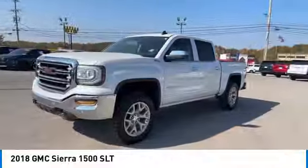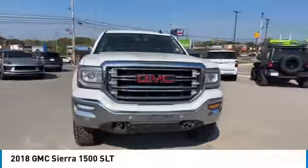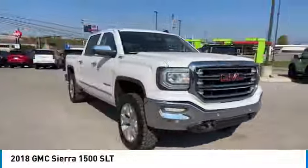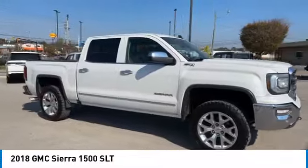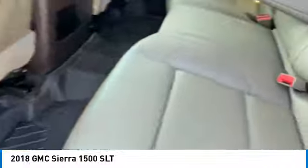Here are some of this vehicle's great options: towing package, heated inside mirrors, daytime running lights, remote keyless entry, fog lights, mirror memory, traction control, security system, cruise control, and power door locks.